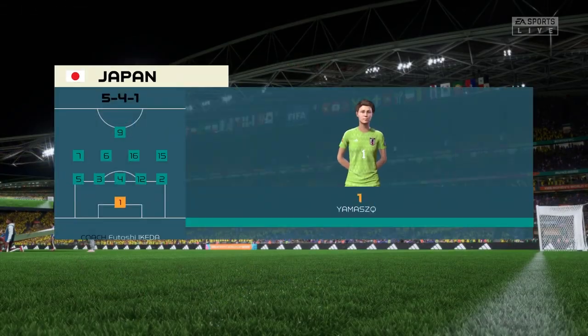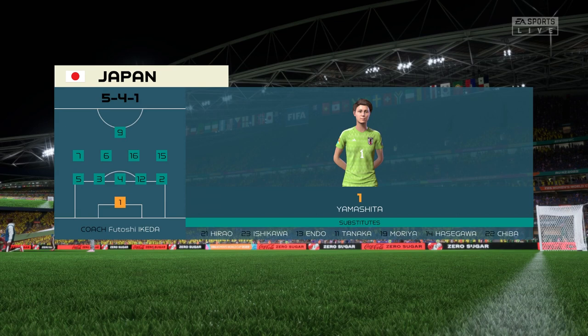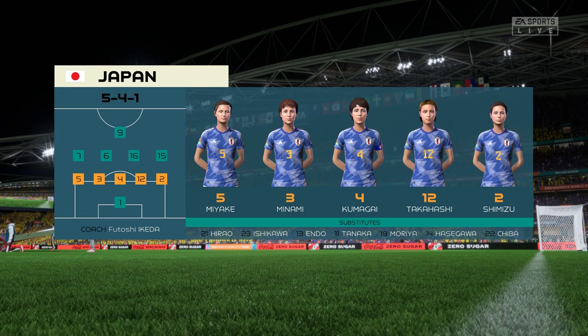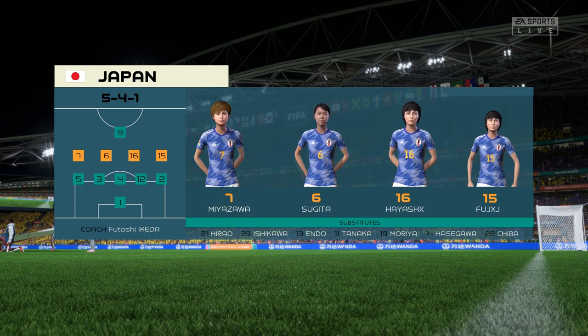Here's the starting 11 for Japan. They're going to make themselves very hard to break down in this formation. The only way you can play is on the back foot, hopefully they try to counter-attack with pace and numbers, otherwise I can't see them scoring.